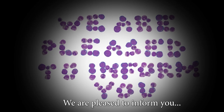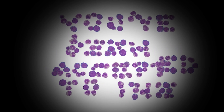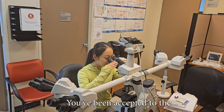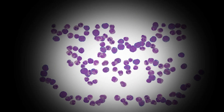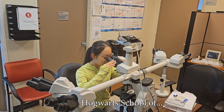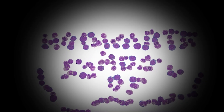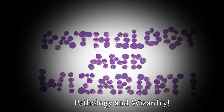We are pleased to inform you you've been accepted to the Hogwarts School of Pathology and Wizardry.